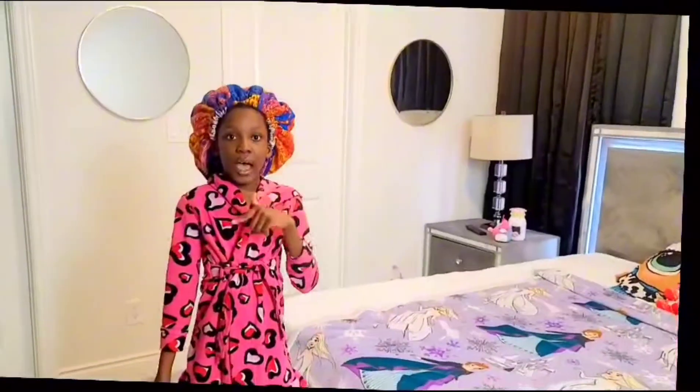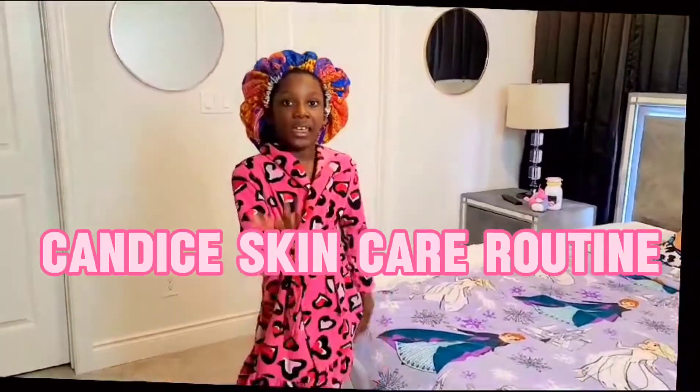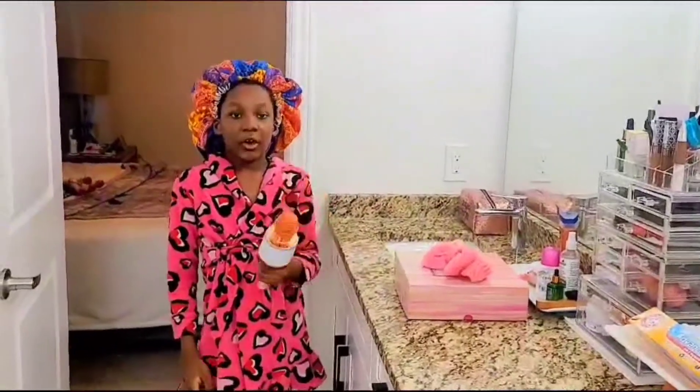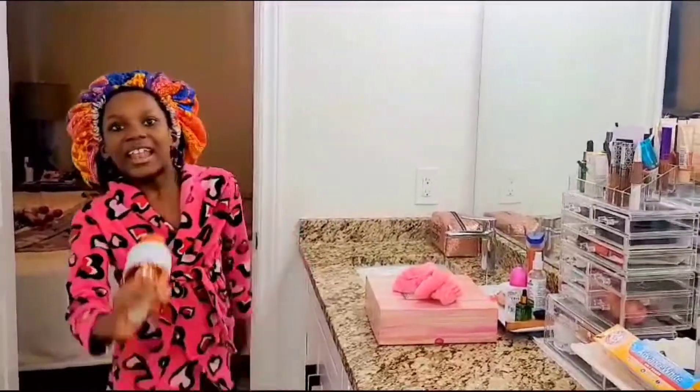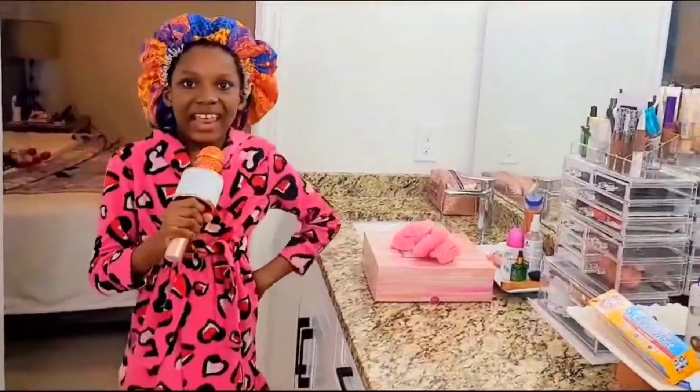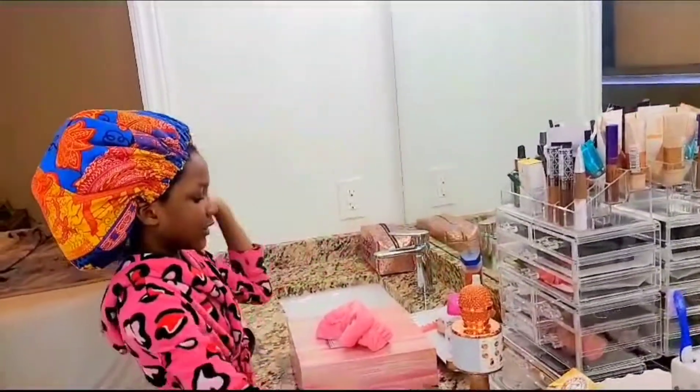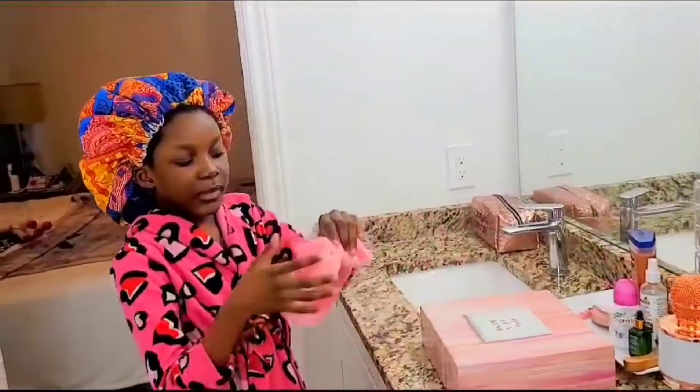Now we're going to be doing my skincare, so you guys can just follow me in again. Hey guys, so I found this microphone and I love to sing and I wish to be at an Ariana Grande music concert. Okay, so we're gonna be moving on to the skincare — this is from Amazon.